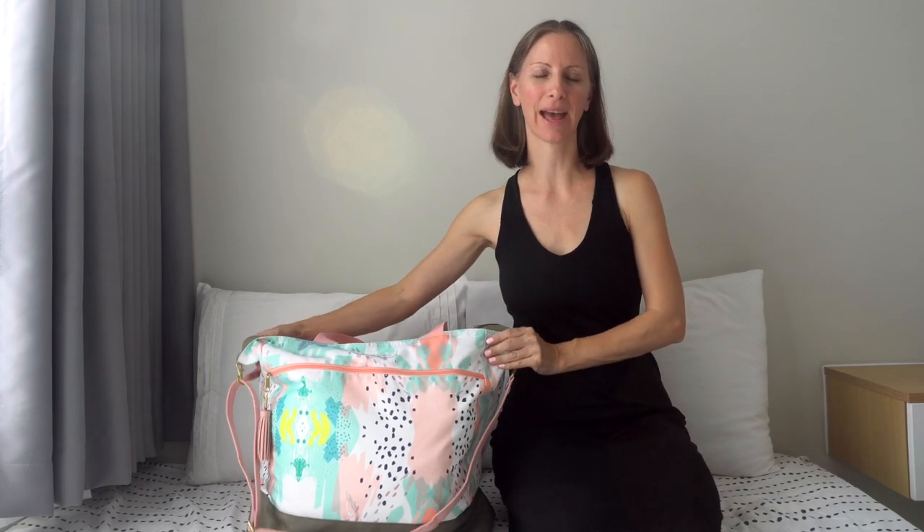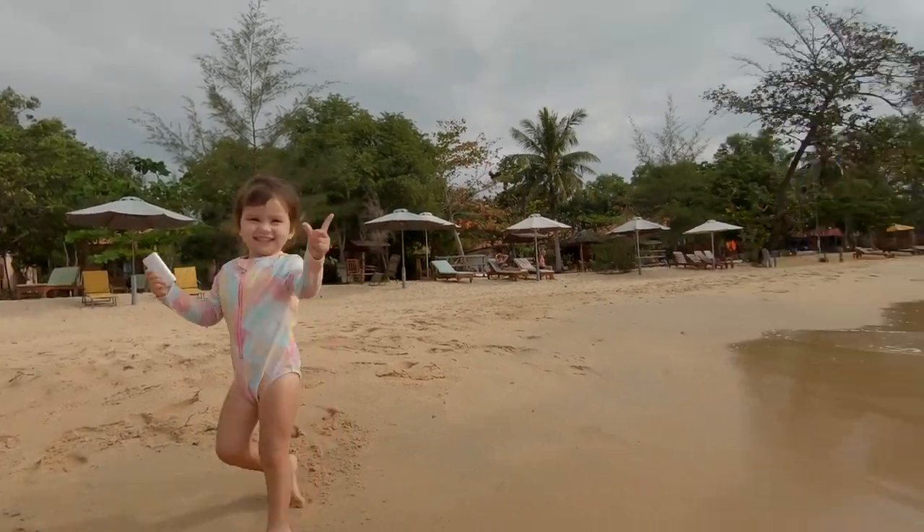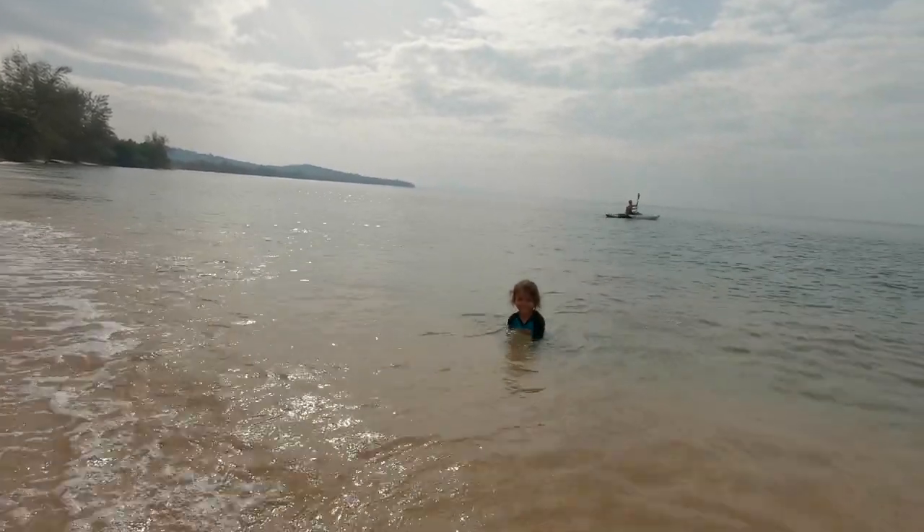Aloha, this is Heidi at Kencho Quest. In this video I'm going to show you what I pack in my carry-on bag for flying with a one-year-old toddler and a six-year-old kid. This bag holds items for all members of our family of four on travel days — just our travel essentials that we want to have with us on the airplane and while we're in transit. We'll also be checking in suitcases as well.